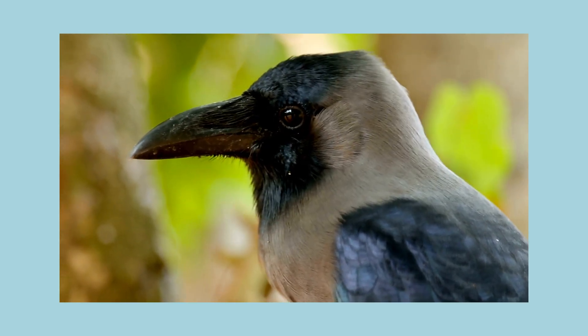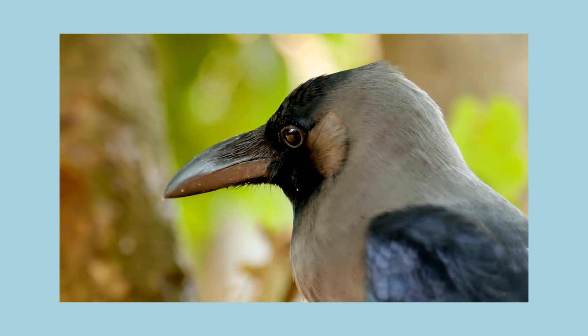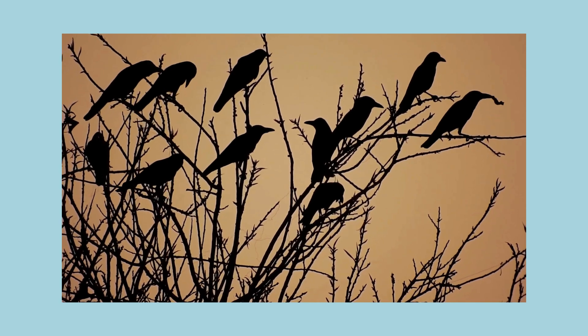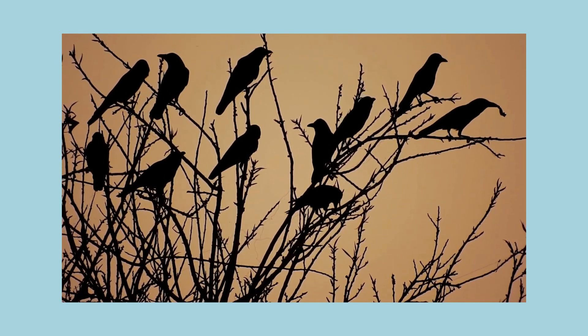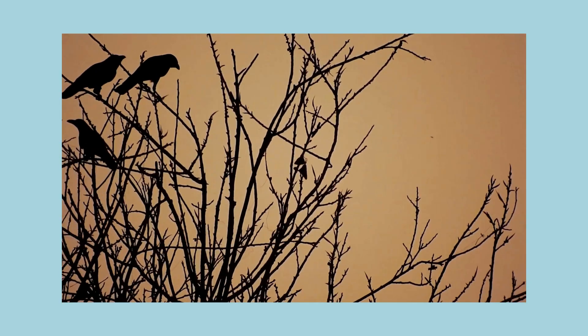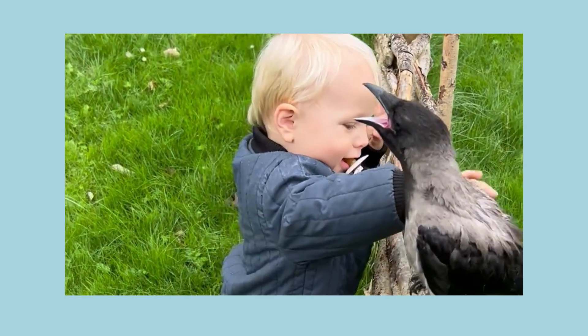Crow, crow, clever crow, sitting in the tree. It's a crow show — now come on, let's go! The crow's to steal the show! Now everybody — crow, crow, clever crow, sitting in the tree. It's a crow show, now come on let's go, the crows will steal the show! Wow, that was a great song.